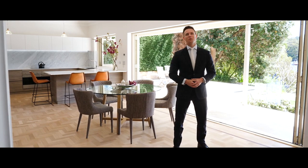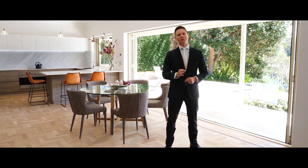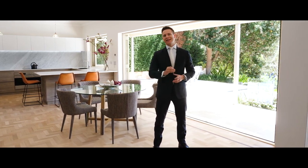Hi everyone, Simon Harrison here and welcome to 5B Wharf Road here in Longerville. This home is private and perfectly positioned on the Longerville Peninsula, but it's all about the connection with the water and we haven't seen any better than this. It's due north facing and superbly appointed. Let's take a look.